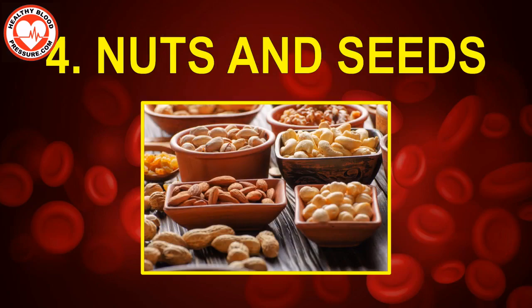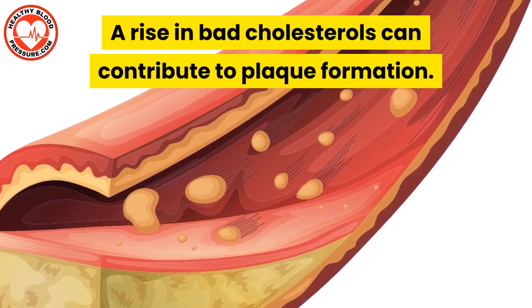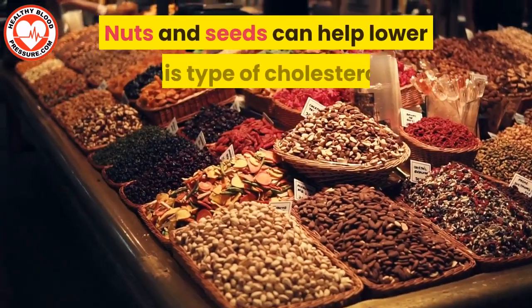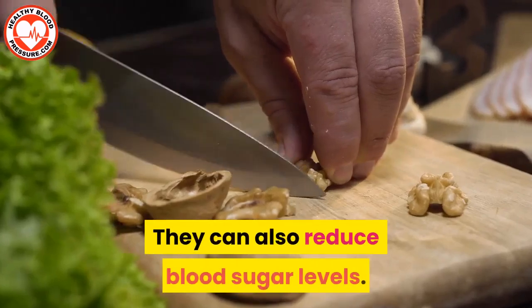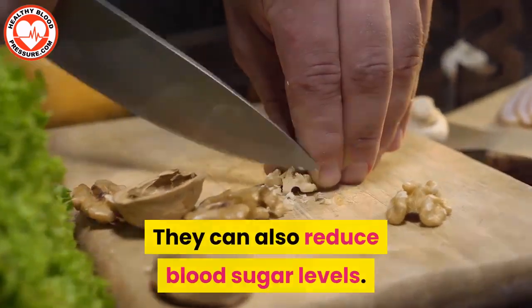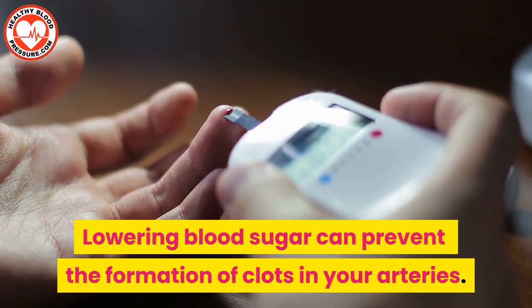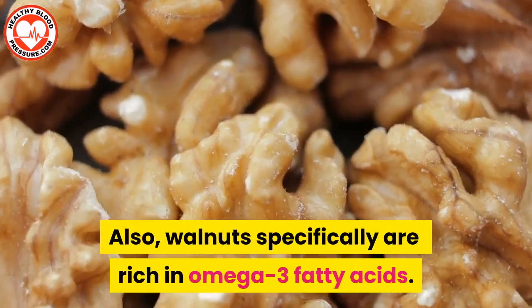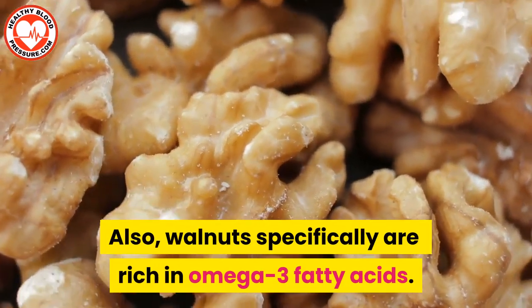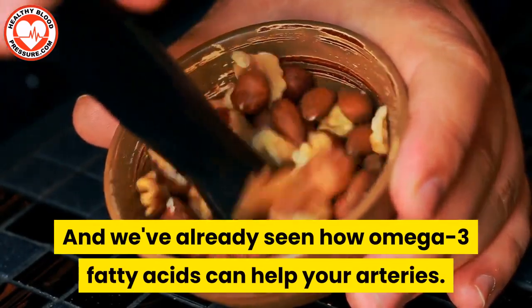Number four: nuts and seeds. A rise in bad cholesterol can contribute to plaque formation. Nuts and seeds can help lower this type of cholesterol. They can also reduce blood sugar levels. Lowering blood sugar can prevent the formation of clots in your arteries. Also, walnuts specifically are rich in omega-3 fatty acids, and we've already seen how omega-3 fatty acids can help your arteries.